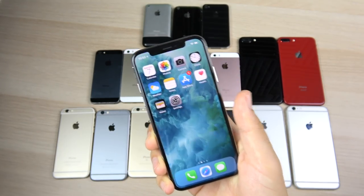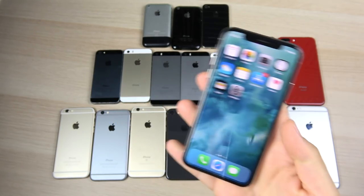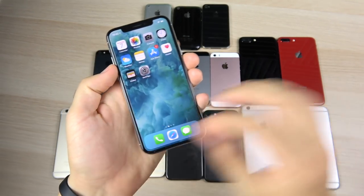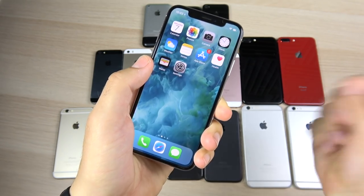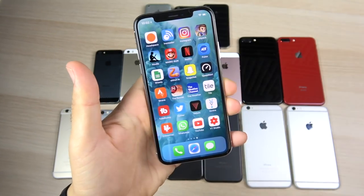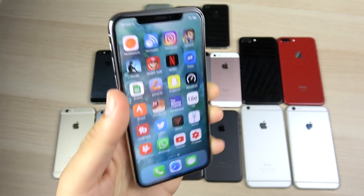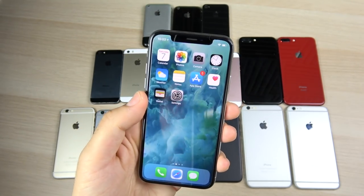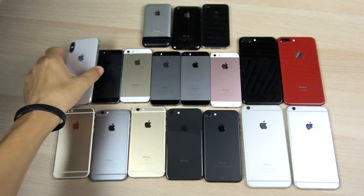Saving what some argue is the best for last — the Apple iPhone X, the future of iPhone. If you've been watching this whole video, look at all these iPhones and then look at the X — it's so much different. It features a Super AMOLED display sourced by Samsung, dual rear cameras, wireless charging, stainless steel build, and the A11 Bionic. A lot of people don't like the notch, but the iPhone X is definitely the future of Apple.